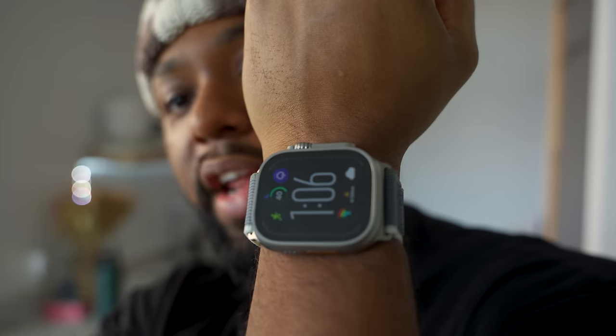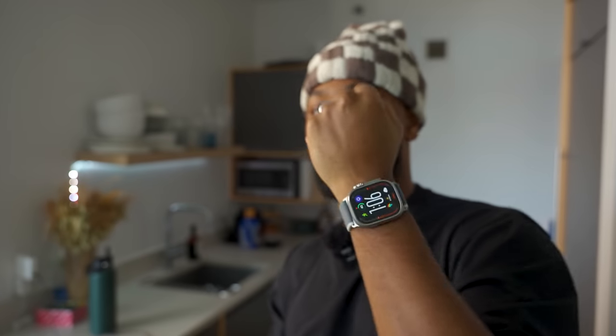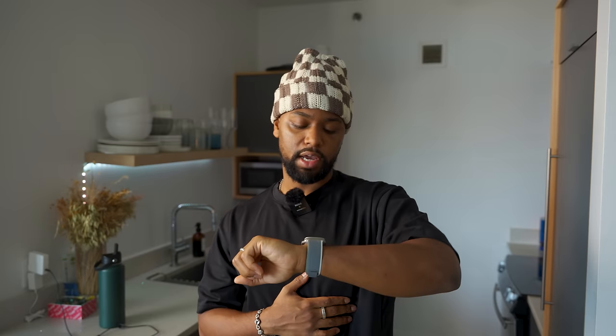Yesterday I picked up the Apple Watch Ultra 2 and I've been on the fence about this watch since it came out. I did buy the Ultra 1, did an unboxing, and then returned it because I thought it was too expensive and not really worth the money. But now, since I do so much outdoor running and exercising, I thought it'd be the perfect time to get the Apple Watch Ultra 2 before my half marathon in San Francisco.